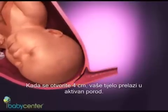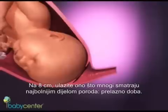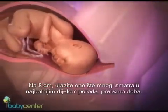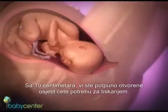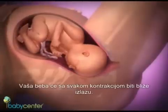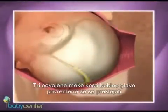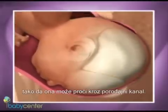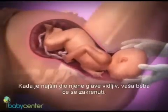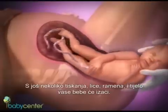Once you reach about four centimeters, your body moves into active labor, where contractions become stronger and closer together. At eight centimeters, you enter what many consider the most painful part of labor — transition. By 10 centimeters, you're fully dilated and may feel the urge to push, signaling the second stage of labor. Your baby will move down with each contraction. The three separate soft bones of his head will temporarily overlap so he can pass through the snug birth canal. When the widest part of his head is visible, your baby is crowning. With several more pushes, your baby's face, shoulders, and body will emerge.